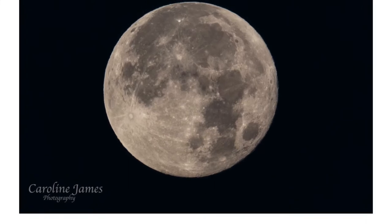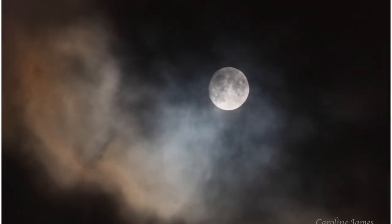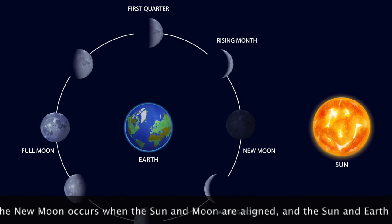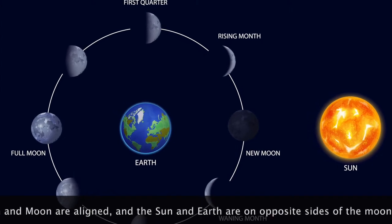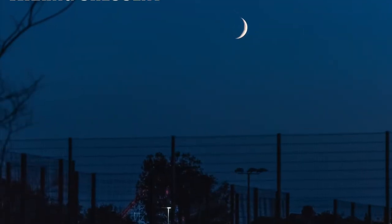Hi everyone, welcome back. I'm going to do this little video all about the phases of the moon. We actually have a new moon tonight, so we don't physically see the moon. It takes 29.5 days to go from a new moon to the next new moon.